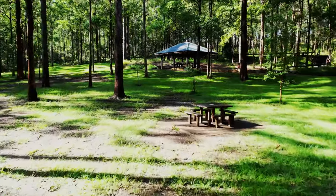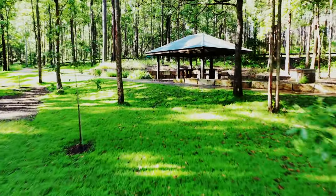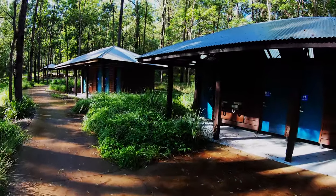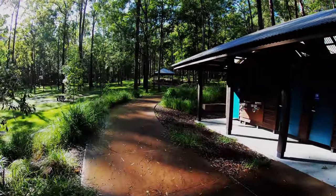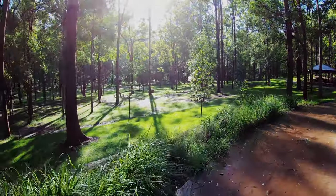What you can see here is a really large open area with bathrooms, sinks, lots of picnic tables and lots of barbecues. Just across the way there you can see the entry to the mountain bike trails, so they're really easy to get to.